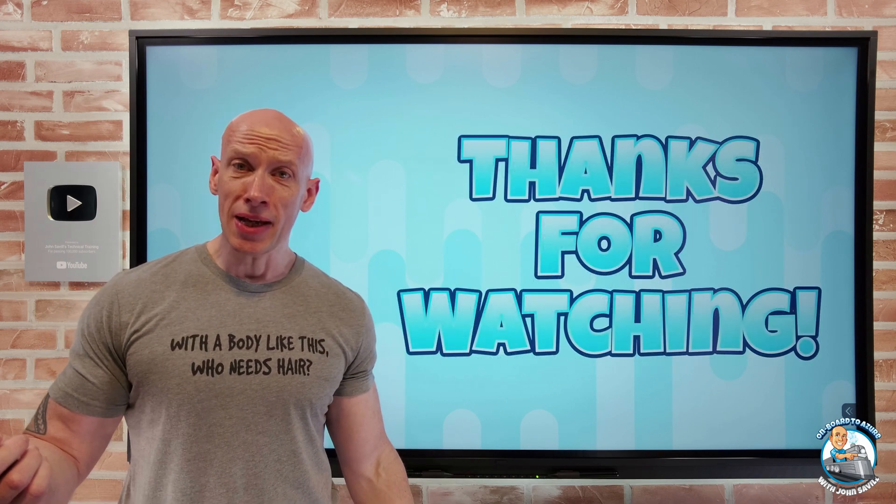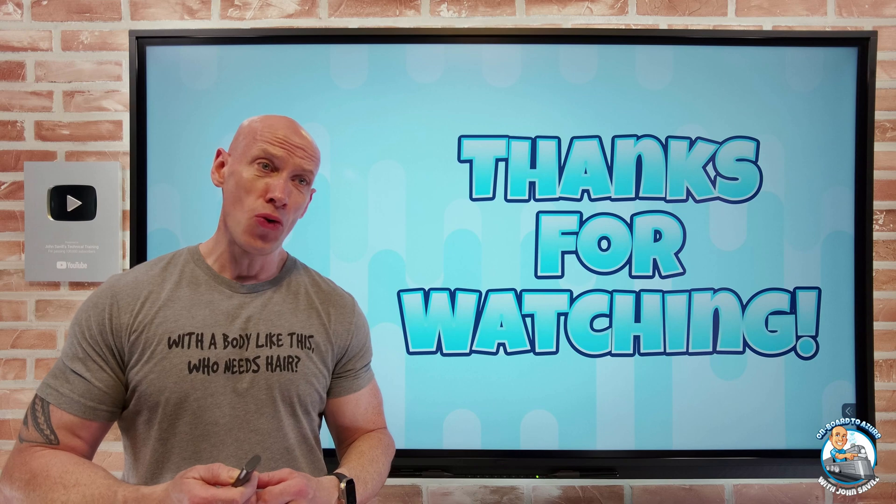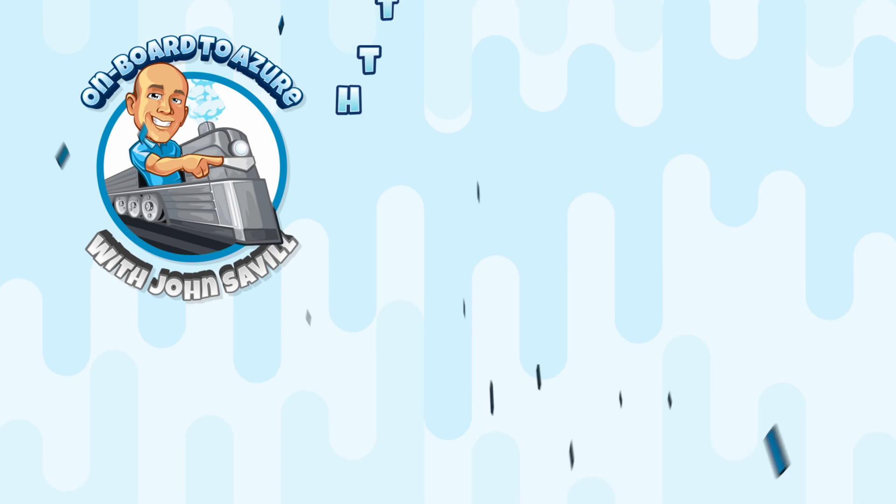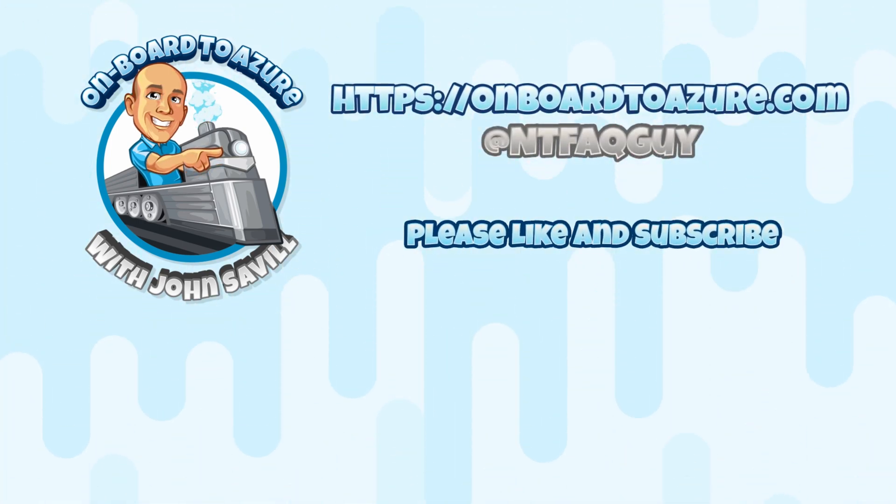And that was all the updates. As always, I hope that was useful. Until next video, take care. I'll see you in the next video. Bye.